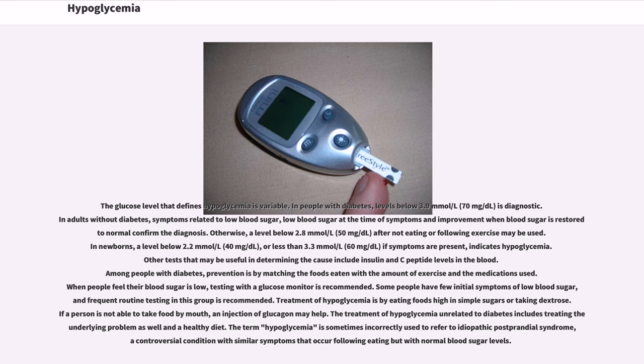The glucose level that defines hypoglycemia is variable. In people with diabetes, levels below 3.9 mmol/L (70 mg/dL) is diagnostic. In adults without diabetes, symptoms related to low blood sugar, low blood sugar at the time of symptoms, and improvement when blood sugar is restored to normal confirm the diagnosis. Otherwise, a level below 2.8 mmol/L (50 mg/dL) after not eating or following exercise may be used.